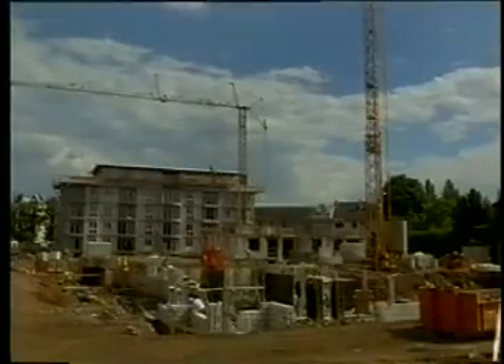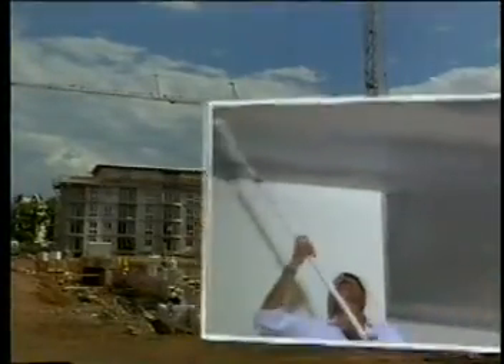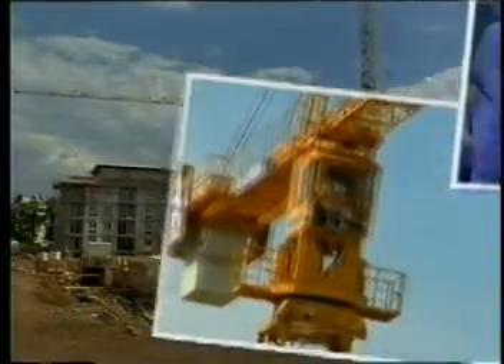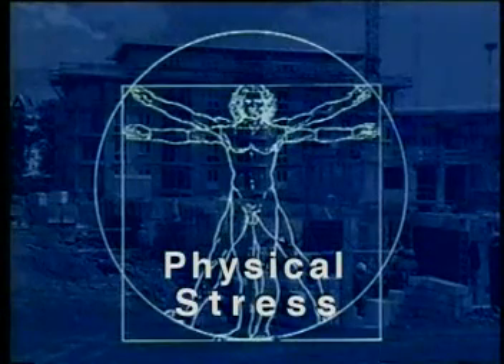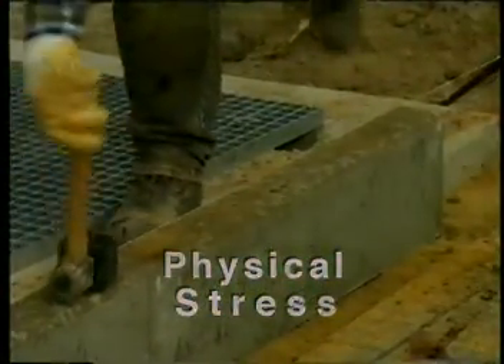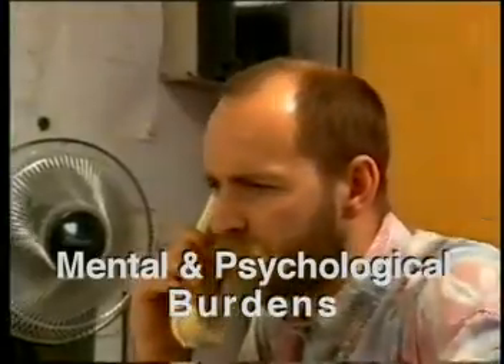All those who work in construction are exposed day in and day out to many types of stress that have to do with the nature of the job and the type of technology used. These stresses are the result of working conditions that apply to a particular job, plus the overall conditions on the construction site. Workers are exposed to many different kinds of stress — physical stress, for example, straining the muscles and the spinal column, lifting and carrying heavy loads, working under cramped conditions. Mental and psychological burdens, particularly in stressful situations.